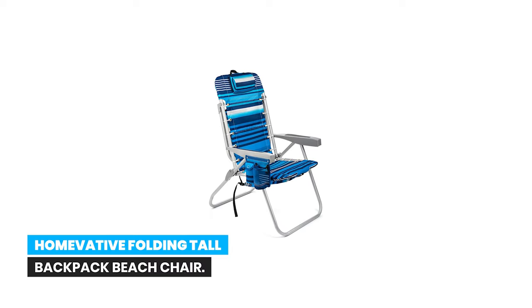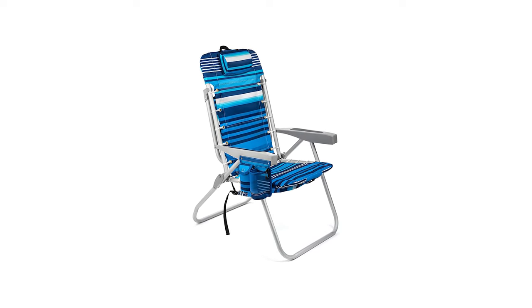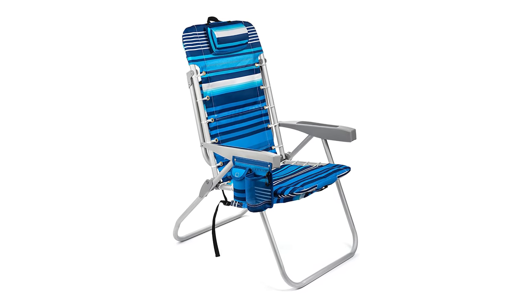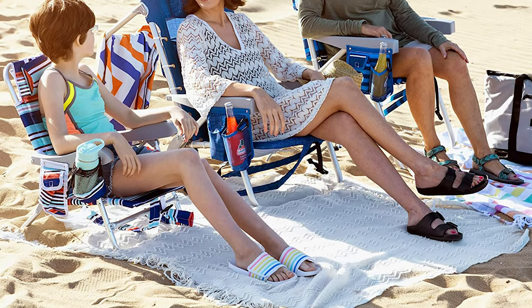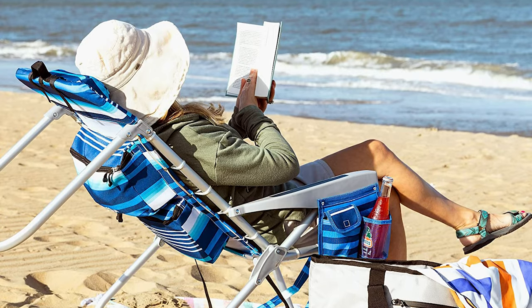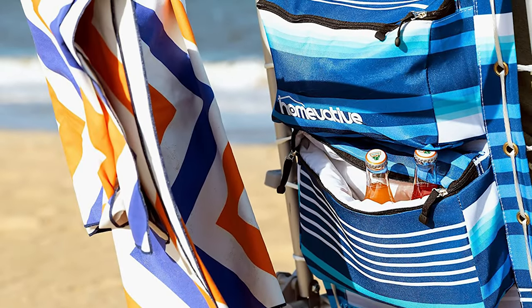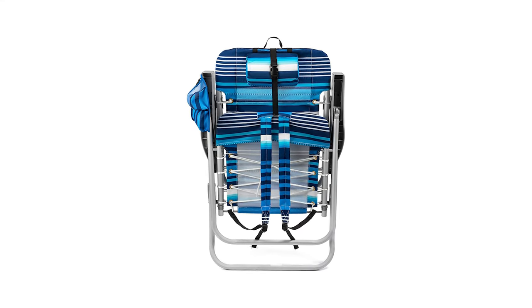Number 1: Homevative Folding Tall Backpack Beach Chair. The seat of this tall edition beach chair is 17 inches off the ground, compared to just 10 inches on a traditional beach chair, making it much easier to get in and out of. The seat back is also taller for added comfort. Comfortable backpack straps provide easy, hands-free transportation. It includes a cooler pouch and storage pouch on the back, and the headrest pillow adjusts up or down to accommodate different heights. This chair offers five different reclining positions.